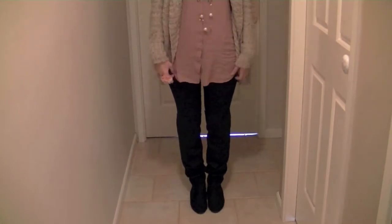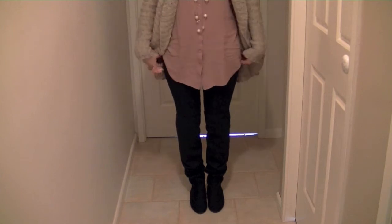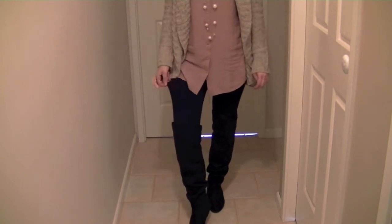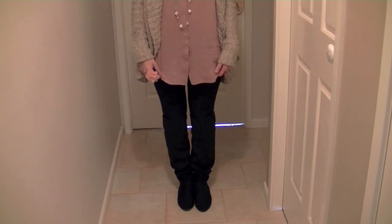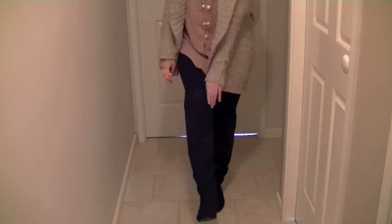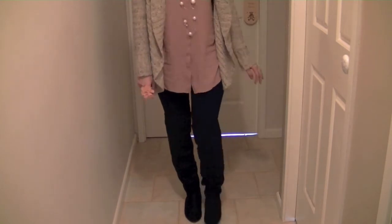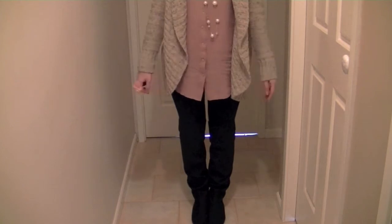Both the top and the cardigan-shrug hit just below or just above mid-thigh. Underneath I'm wearing plain black tights, also from Cotton On. On my feet I'm wearing some black over-the-knee, kind of fake suede boots that I picked up from Target last year. They were quite cheap, they're really comfy, and they're a bit loose — they just kind of shrug down a little bit.